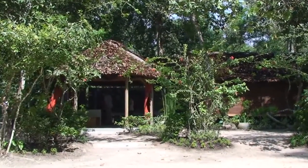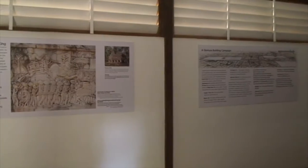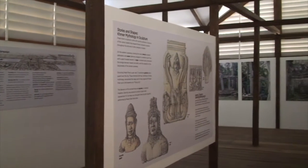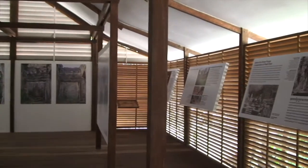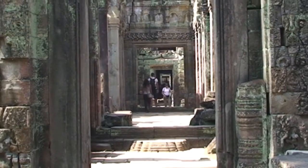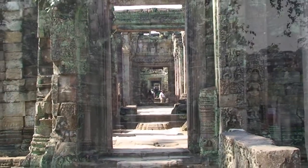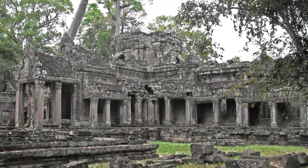Moving westward through the fourth enclosure, you'll encounter a small visitor center sponsored by World Monuments Fund. Inside, interpretive displays tell of the long storied history of Preah Khan and detail the conservation work that WMF has been carrying out at the site for over 20 years. Offerings of food and gifts and the sight of local residents deep in prayer remind us that Preah Khan is still a powerfully sacred place today. Working in close collaboration with the APSARA National Authority and with support from generous donors, World Monuments Fund is committed to preserving and protecting this unparalleled treasure for generations to come.